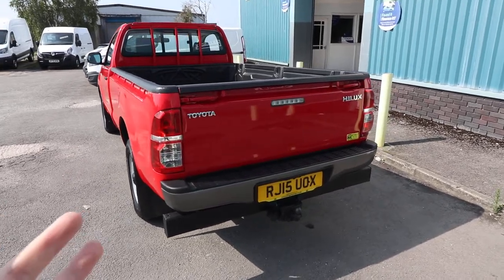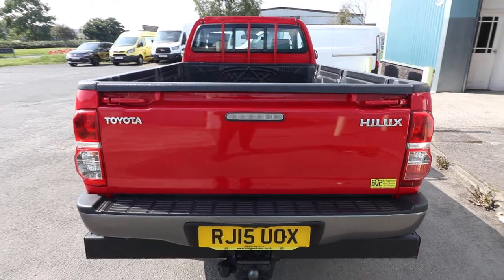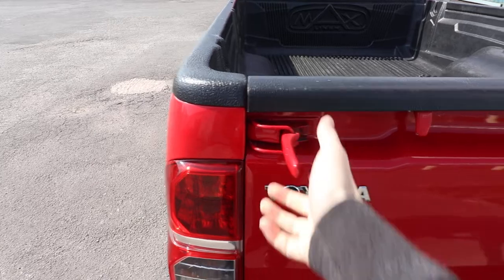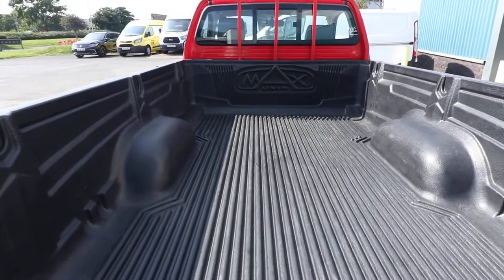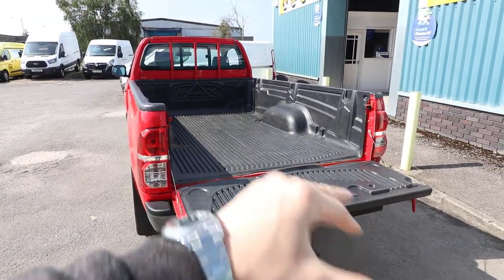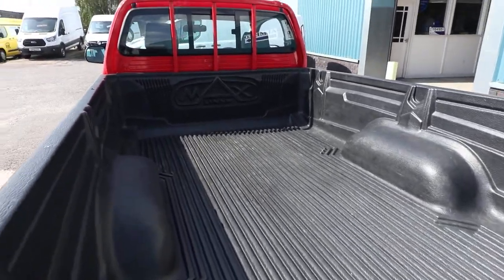Starting here at the rear of the vehicle, we'll start at the business end. You can see we've got the rear tailgate, which of course folds down. You operate the rear tailgate by using these handles just here. Very rugged vehicles, these - there's not a huge amount of finesse with them. You basically pull on both of those handles there, and that then shows you this fantastic load space in the back.